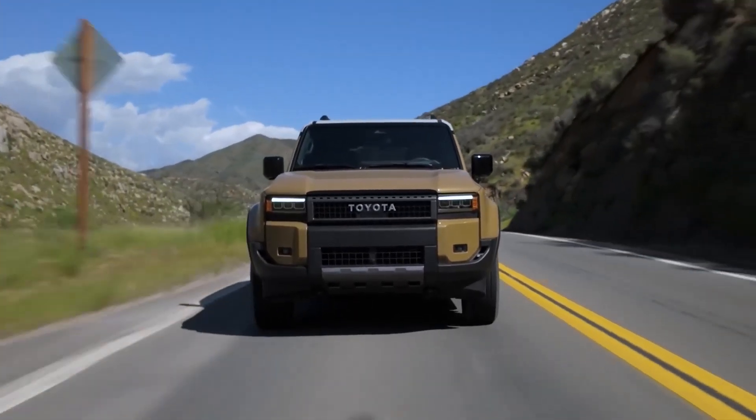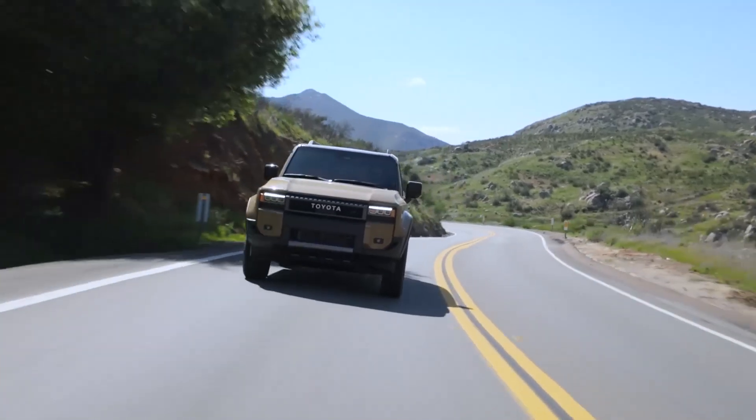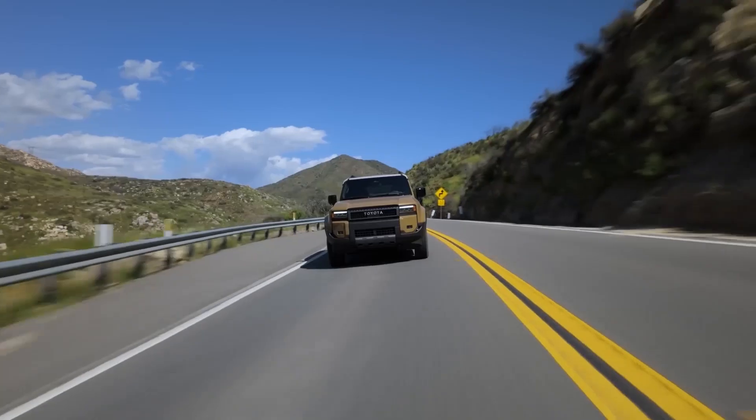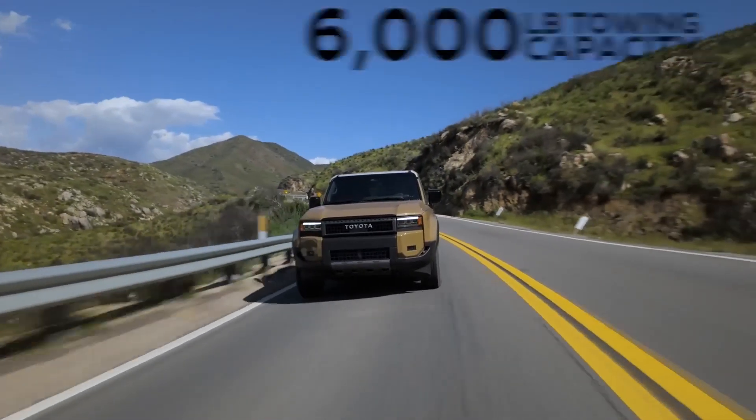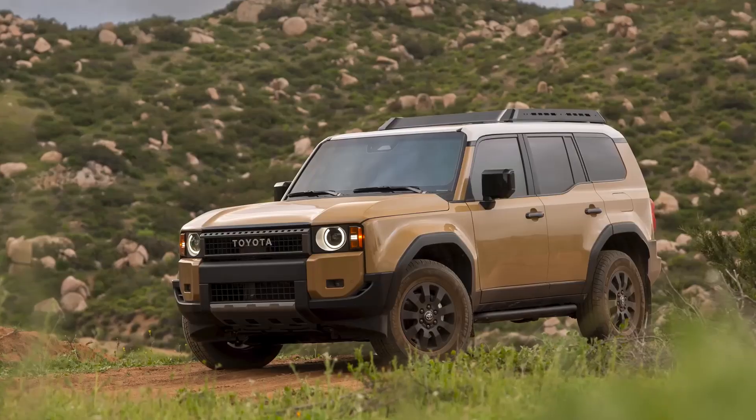Inside the Land Cruiser, refinement meets durability. The cabin is adorned with supple leather upholstery, premium materials, and advanced technology, creating a luxurious and functional haven. Its ergonomic seats provide exceptional support during extended drives, while the intuitive infotainment system keeps passengers connected and entertained.